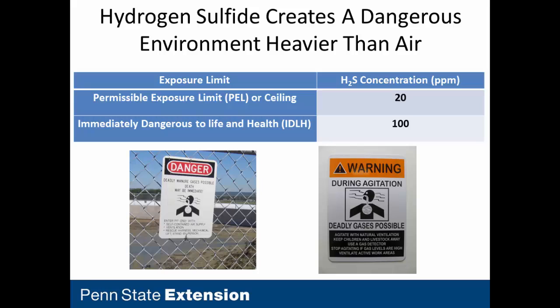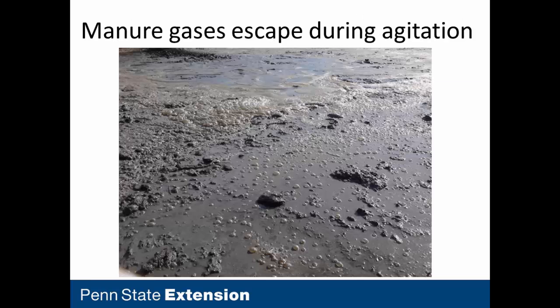Why do we care about hydrogen sulfide gas? It's a very dangerous gas at low concentrations. In general industry, you don't want exposure over 20 parts per million. It's immediately dangerous to life and health at 100 parts per million. Just a couple numbers to keep in mind — it is a very deadly gas at low concentrations.